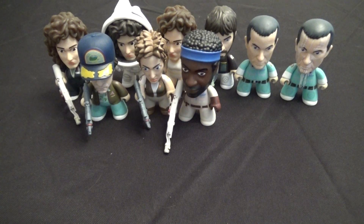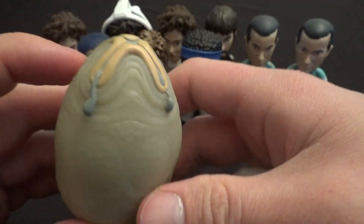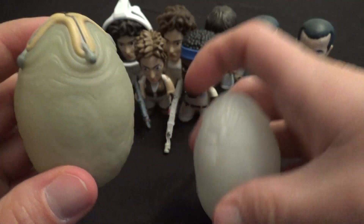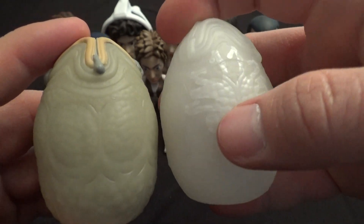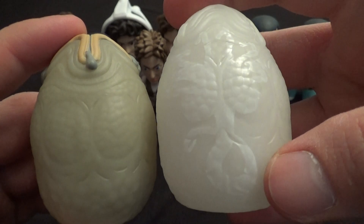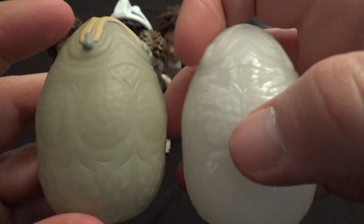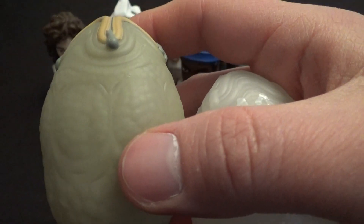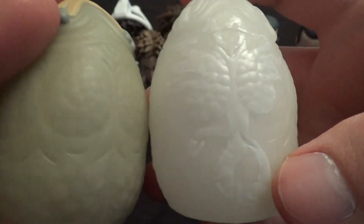Then we get into the aliens and some of my favorite figures in this set. We start with the first stage of the alien, which is the egg. And then you can see there's the variant glow-in-the-dark version here. You can see the facehugger kind of inside the egg, which I think is pretty neat. The regular egg is 1 in 20, and the glow-in-the-dark egg is one of the 1 in 40 variants.